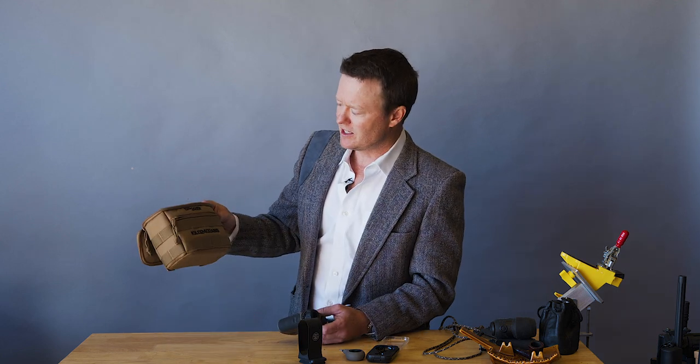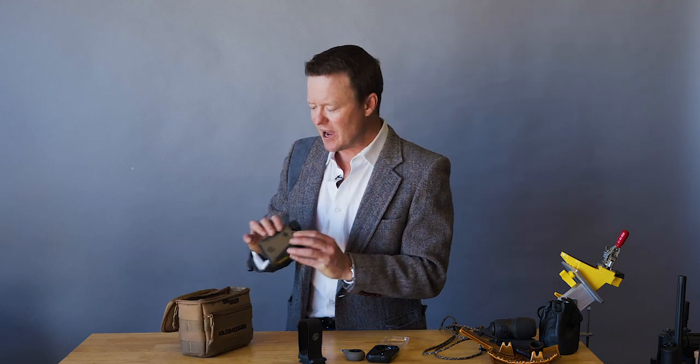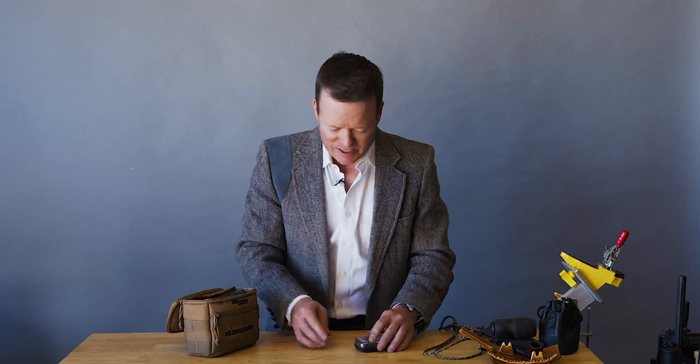It's that badass — it's just got everything you need. That's the Sig Sauer Kilo 2400 ABS. I'm Jeff Johnston. That's no BS. Now I've got to go make some money somehow. Damn it.